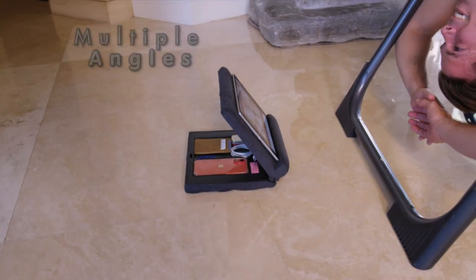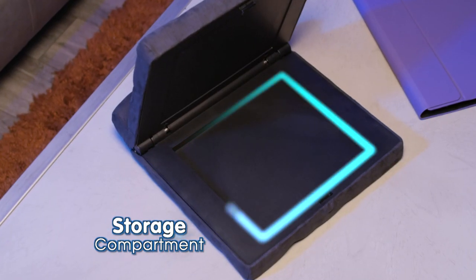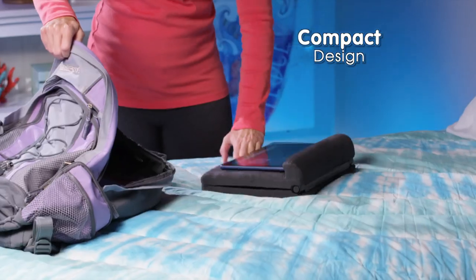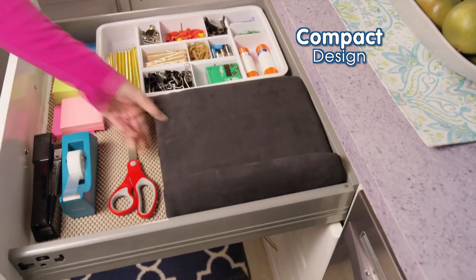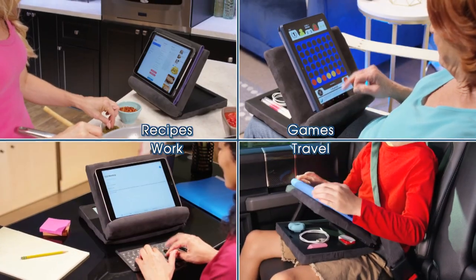PillowPad FoldAway has multiple viewing angles, even if you're upside down. And there's built-in storage for cables and more. Plus, it folds down to store with ease. Use PillowPad FoldAway for recipes, books, games and more.